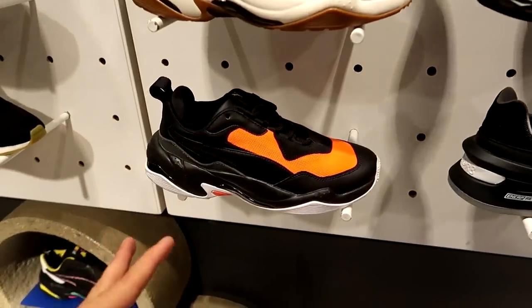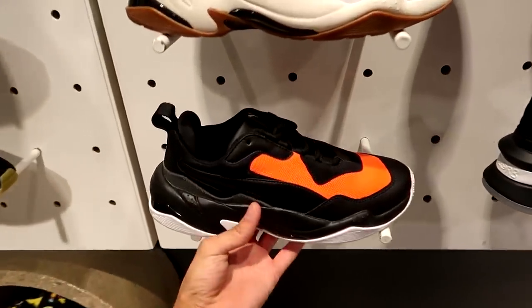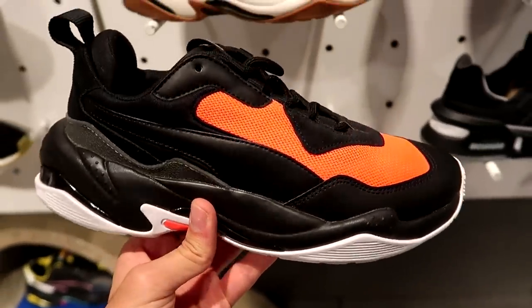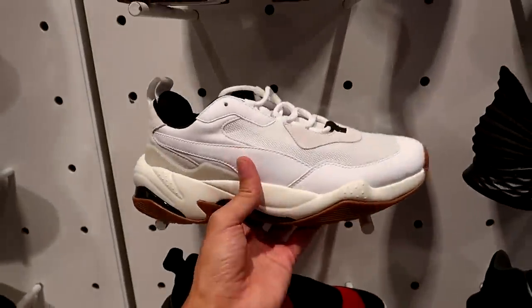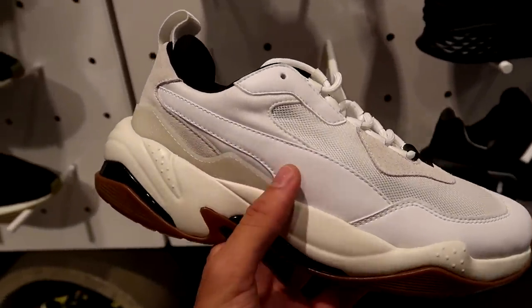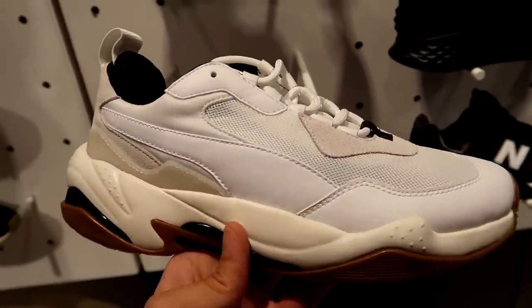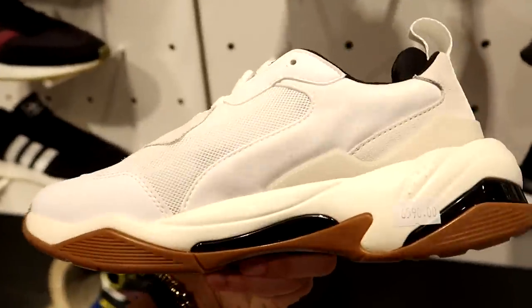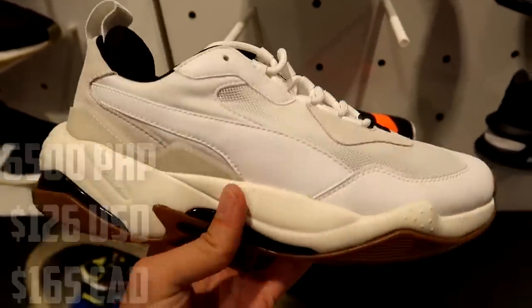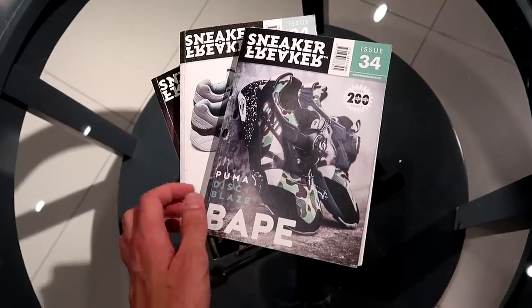I thought they were done with Puma Thunder Spectras, but they have two new colorways here. They have a black and orange one — perfect for Halloween, just in time for fall season. And then these ones — predominantly white, sort of gray-beige upper, with bits of black and gum on the outsole. 6,500 pesos for these.